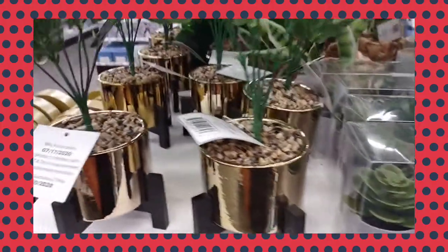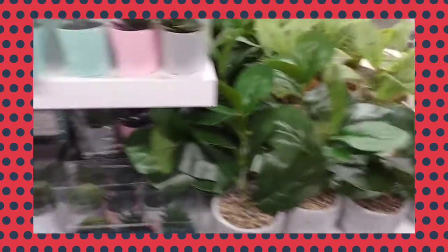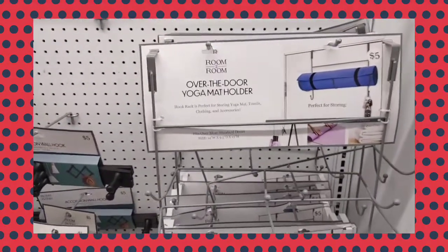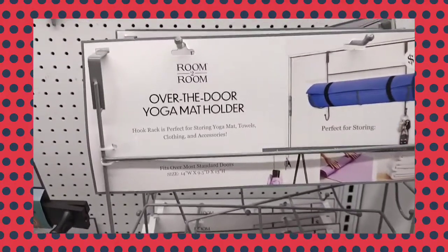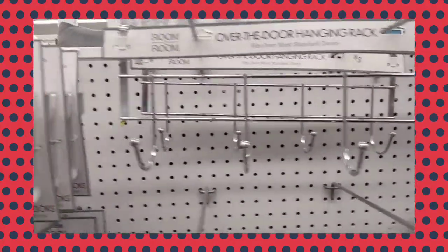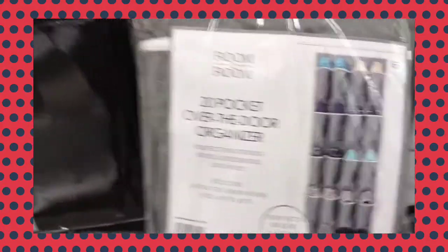Really cute little plants. Here are some useful items at Five Below: off-the-door holders, over-door hangers, and 20-pocket organizers.